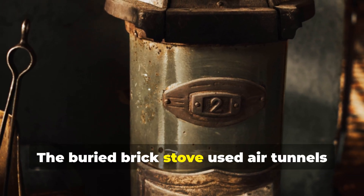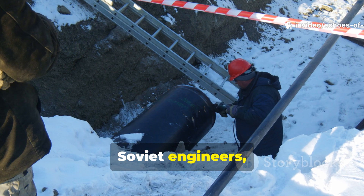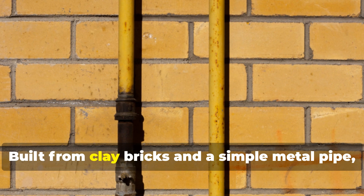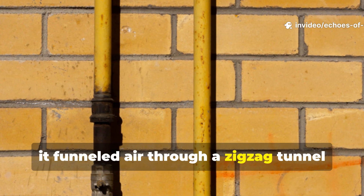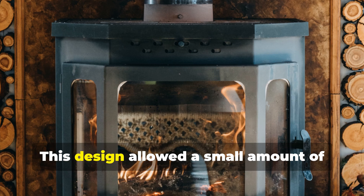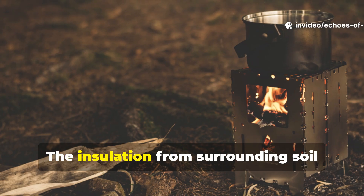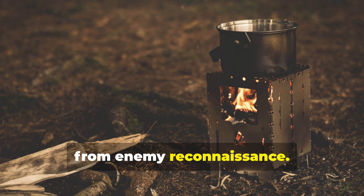The buried brick stove used air tunnels for near-perfect efficiency. Soviet engineers, fighting brutal winters on the eastern front, perfected what they called the subterranean stove. Built from clay bricks and a simple metal pipe, it funneled air through a zigzag tunnel under the ground before releasing heat into sleeping shelters. This design allowed a small amount of wood to heat a space far larger than an open fire ever could, while insulation from surrounding soil prevented heat loss and concealed light from enemy reconnaissance.